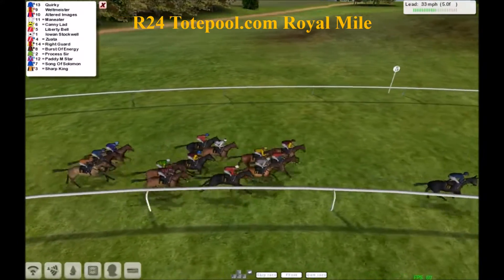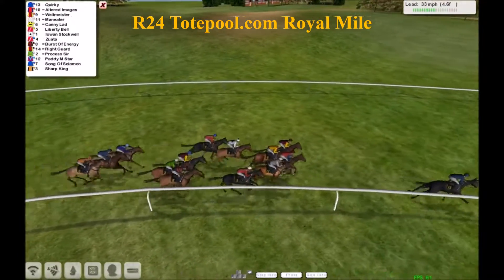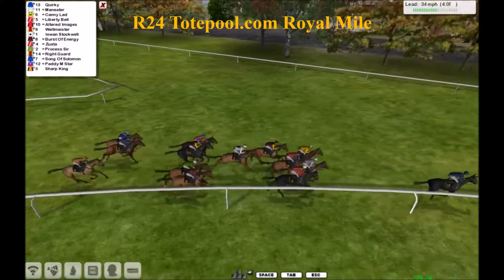The favorite Iowan Stockwell trying to find some ground, going very wide on that turn. Then it's a burst of energy from Processor. Patty Emstar on the back tour, Song of Solomon and Sharp King. But with four furlongs to go, Quirky the leader by about 3 now.